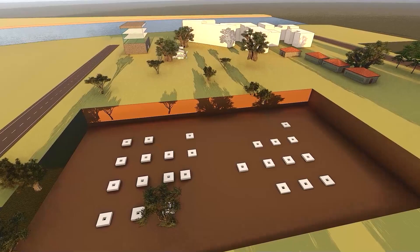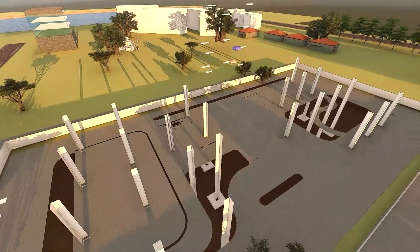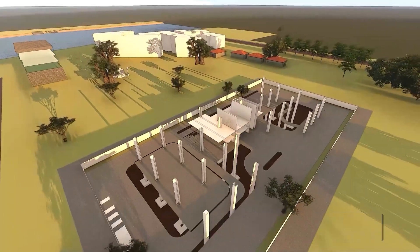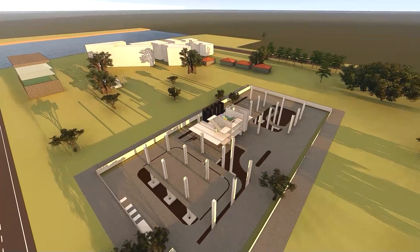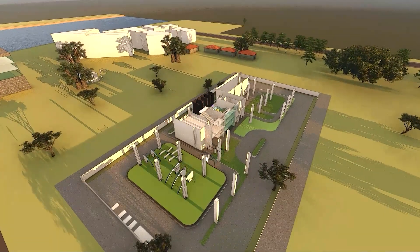The foundation and structural steel of the existing structure can be reused, which cuts down carbon emissions and construction costs greatly. Filler slab technology has been implemented, which reduces the amount of concrete and steel, thereby reducing construction costs.